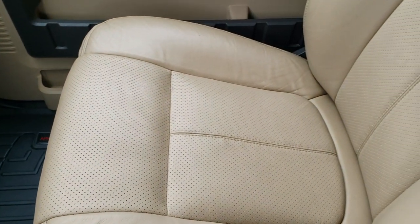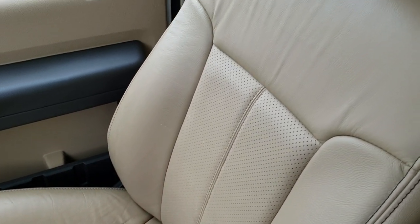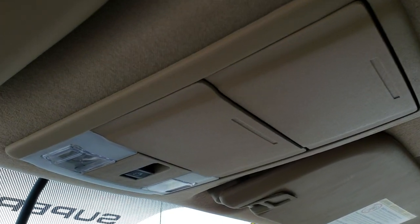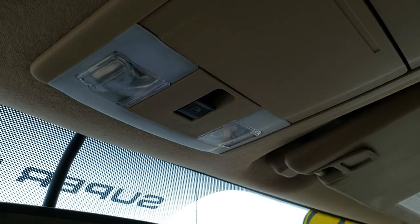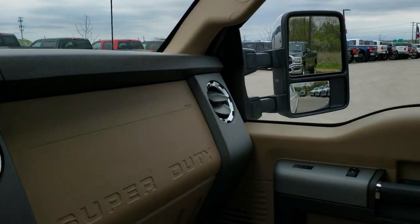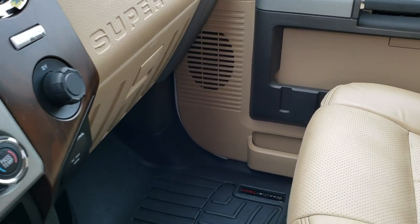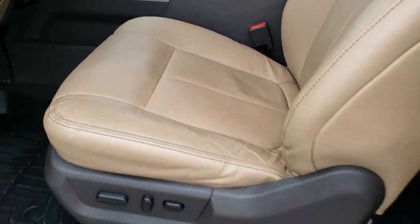Passenger seat is very clean as well — no rips or tears. The headliner is in excellent condition. This truck has never been smoked in, smells very clean, and has the power sliding rear window and map lights. Very, very clean inside and out — I'd highly recommend it from a quality and condition standpoint.